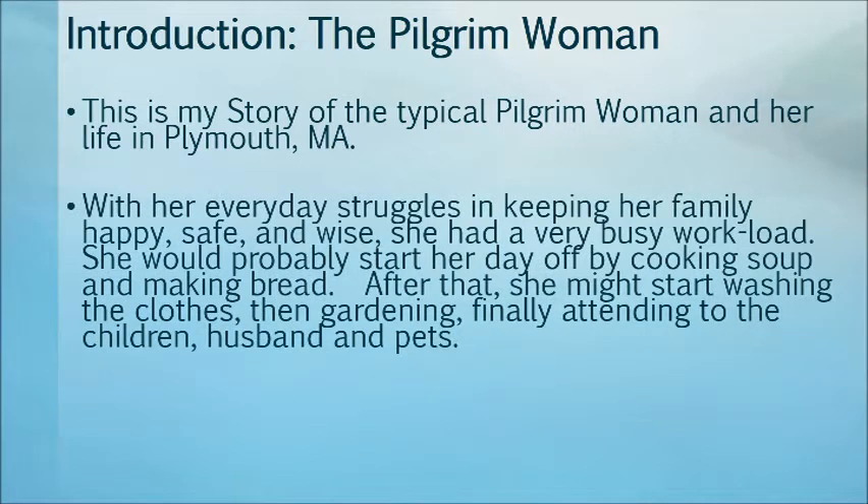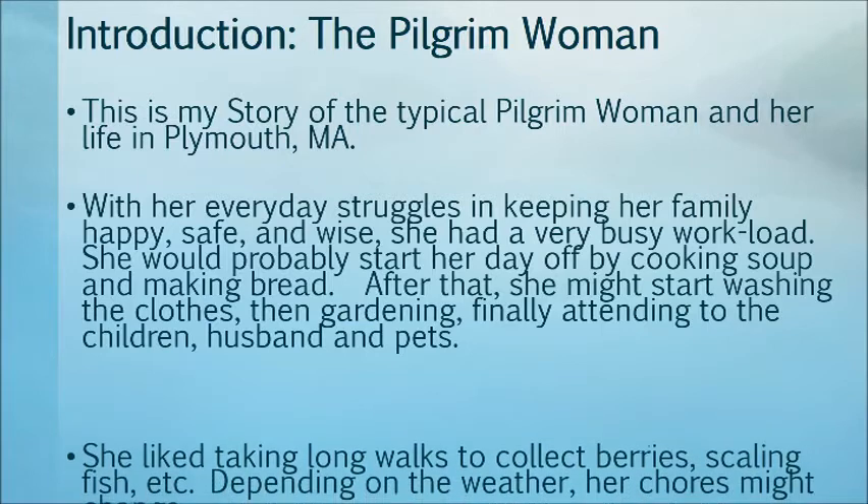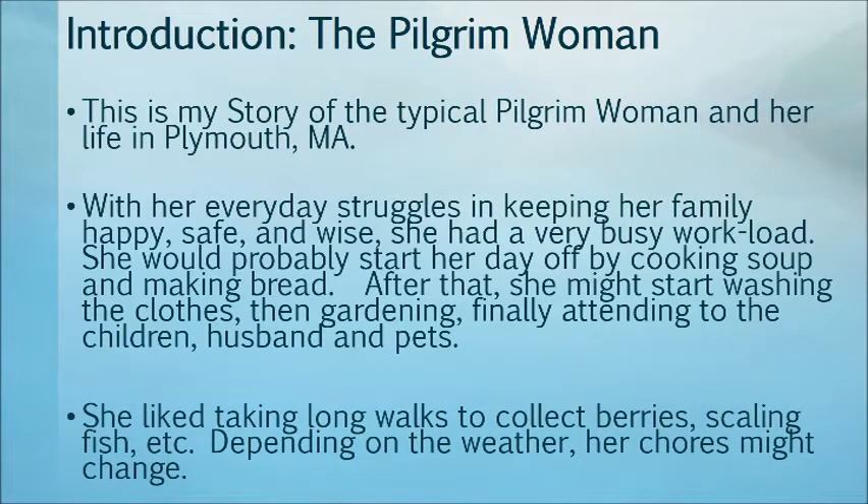With her everyday struggles of keeping her family happy, safe, and wise, she had a very busy workload. She would probably start her day off by cooking soup and making bread. After that, she might start washing the clothes, then gardening, finally attending to the children, the husband, and the pets. She liked taking long walks to collect berries, scaling fish, and so on. Depending on the weather, her chores might change.